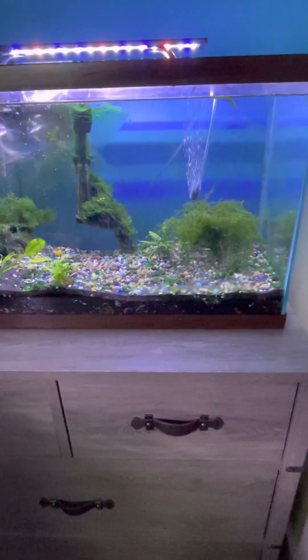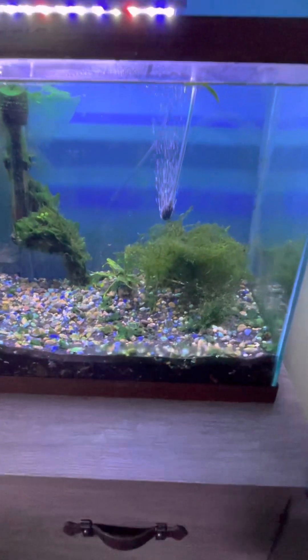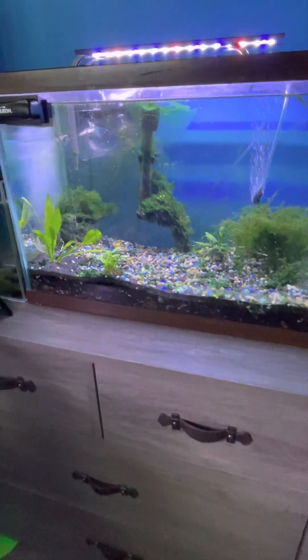Here is the 35-gallon aquarium with the red tail and clown knife. He just stirred up everything. I will be giving some feeder guppies in this tank and I will show you guys when I do so.